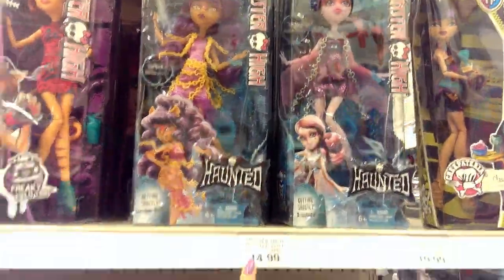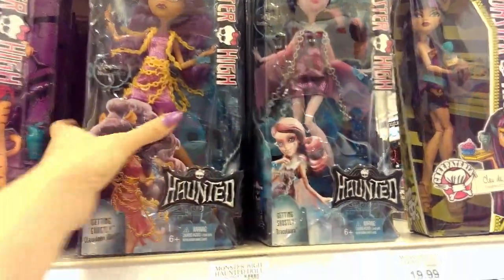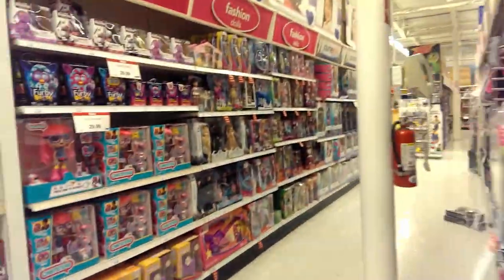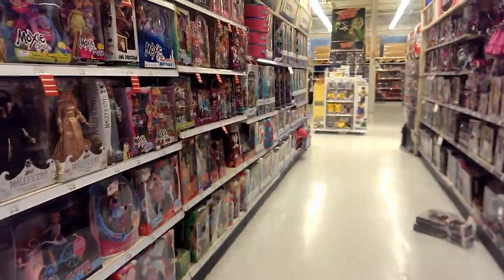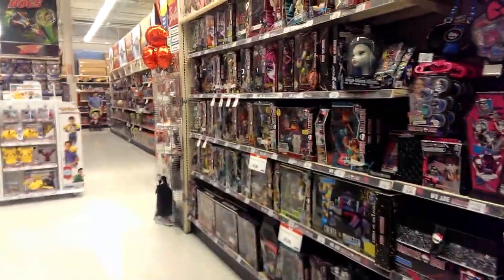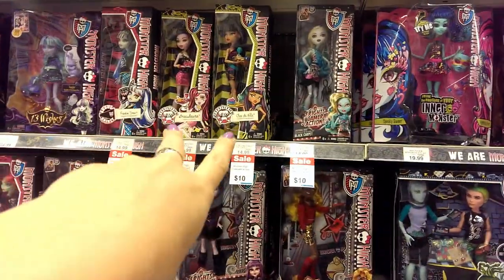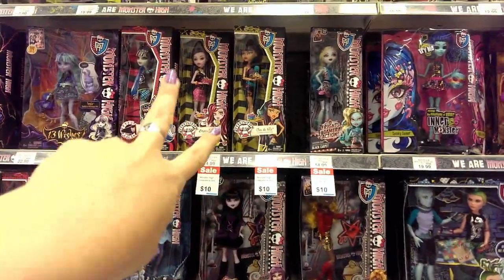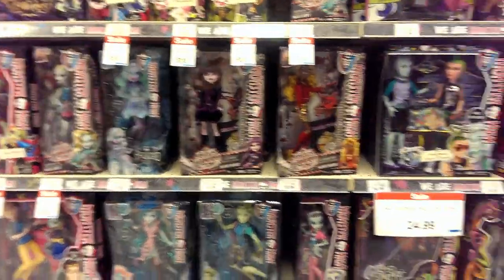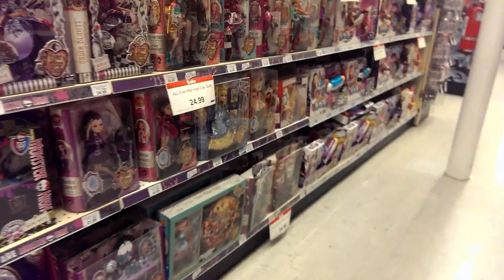Look what they have — the new Haunted dolls for $14.99. They have Claudine, they have Draculaura, and they have Twyla back here. I can't believe they have so many new ones. They have the new Haunted line, and they even have the bigger Haunted line dolls too. They have the older Creepateria dolls, Fright's Camera Action, and Monster Spirit for only $10. And then of course the new Haunted. They have so much new stuff this week — you can tell they're restocking for Christmas.